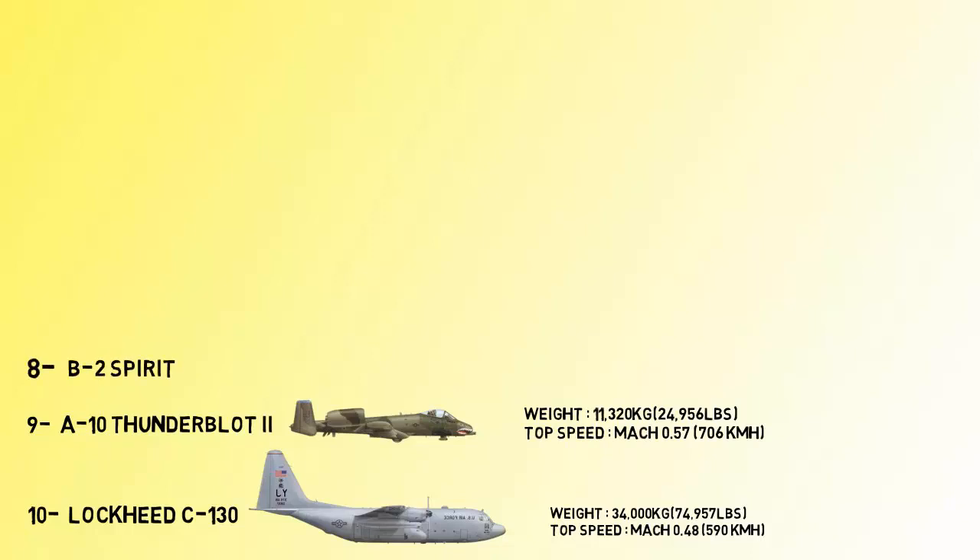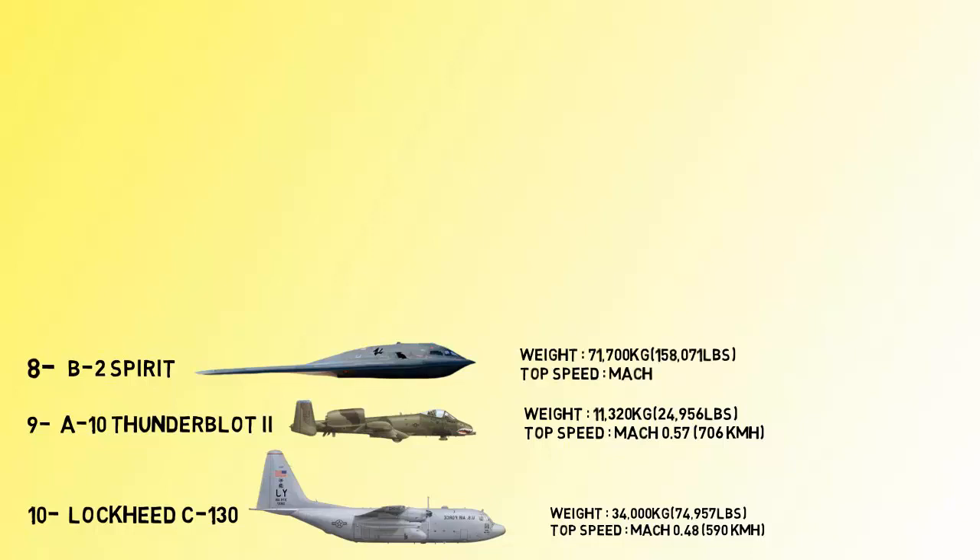At number 8 is the B-2 Spirit, also known as the Stealth Bomber. It is a heavy strategic bomber featuring low-observable stealth technology designed for penetrating dense anti-aircraft defenses. The bomber can deploy both conventional and thermonuclear weapons, and its top speed is about 1,010 kilometers per hour.